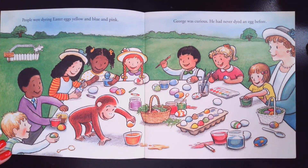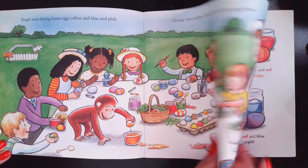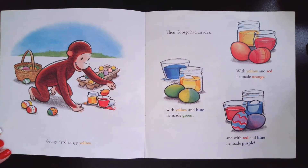People were dyeing Easter eggs yellow and pink and blue. George was curious. He had never dyed an egg before. George dyed an egg yellow. Then he had an idea. With yellow and red, he made orange. With yellow and blue, he made green.